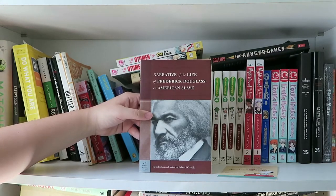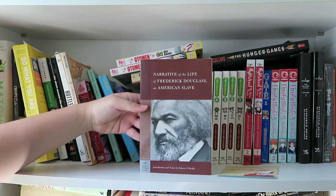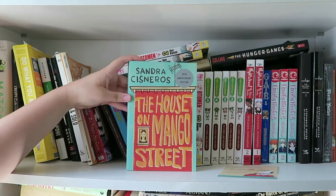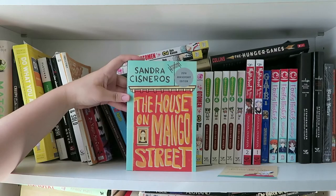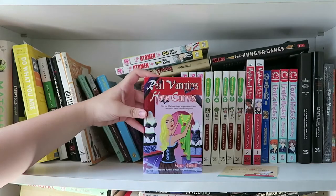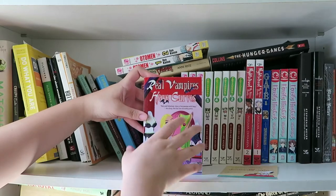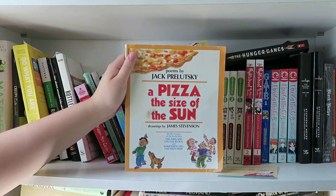Next I have The Narrative of the Life of Frederick Douglass, An American Slave. I had to read this for school but I think it's a really important book to read. Next I have The House on Mango Street by Sandra Cisneros — I also had to read it for school but I actually liked it a lot. And another vampire book: Real Vampires Have Curves by Gerry Bartlett. I have not read this one either so I can't tell you how good or bad it is.